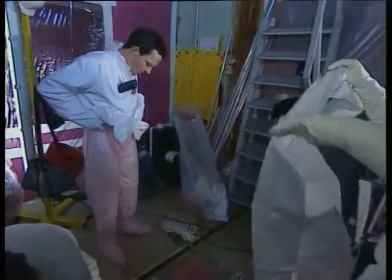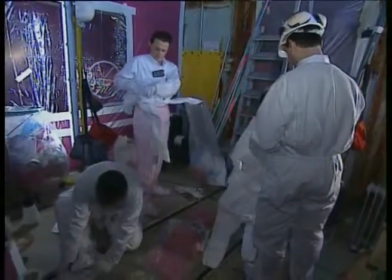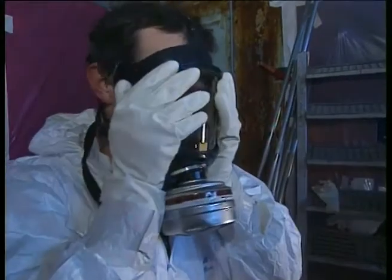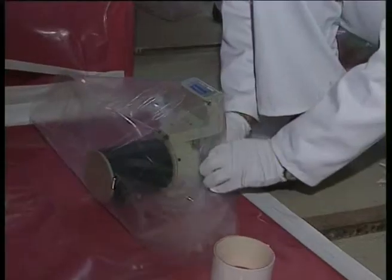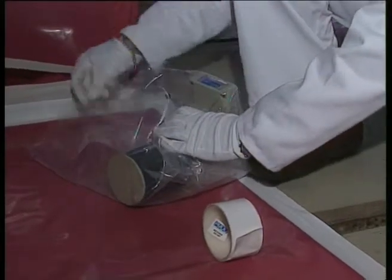Workers' white cotton overalls are replaced by leak-tight work suits to limit the risk of contamination as much as possible — contamination by contact with the skin, and contamination by inhalation or ingestion of dust. Even the measuring devices are protected so they can be reused for other dismantling operations.